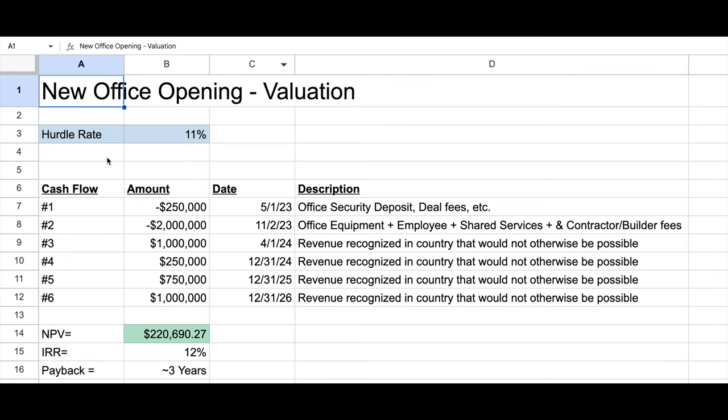A hurdle rate is the minimum return on investment that an organization expects. If an organization has a million dollars to invest, they're not going to invest in anything below a certain expected return — that's the hurdle rate. Here I'm using 11%, which is an actual number I received from finance and accounting at a prior organization: they would not invest in anything that didn't return at least 11%. Net present value looks at cash flows — I've developed six here, two of which are negative, representing cash outflow totaling about $2.25 million.